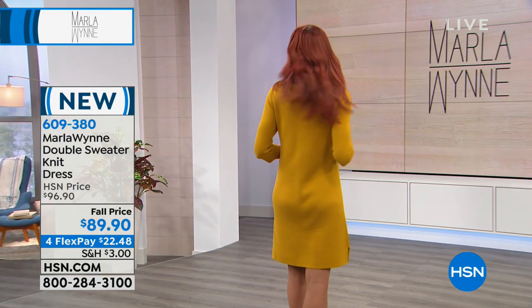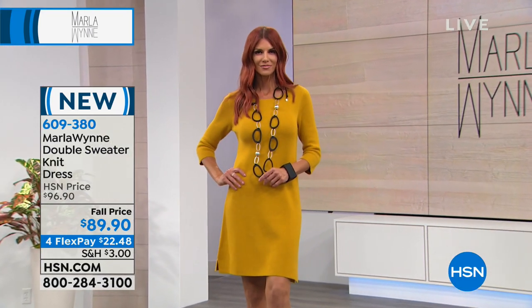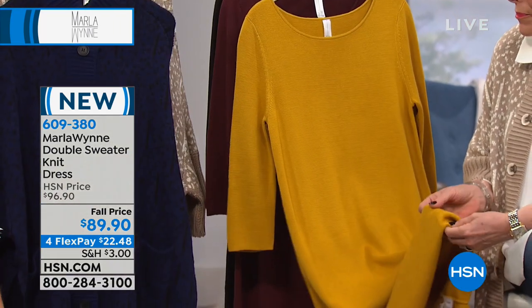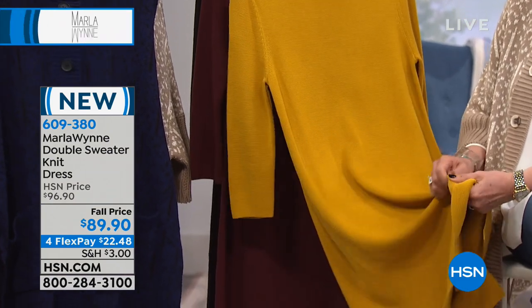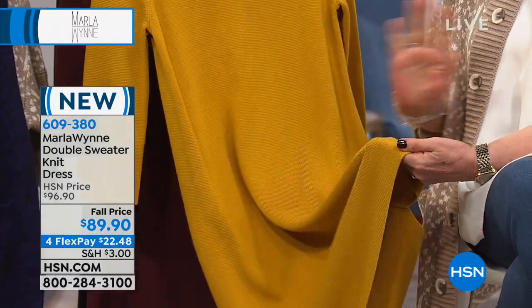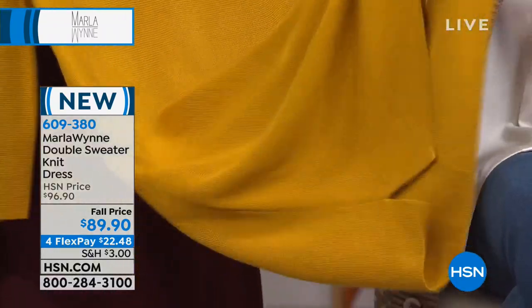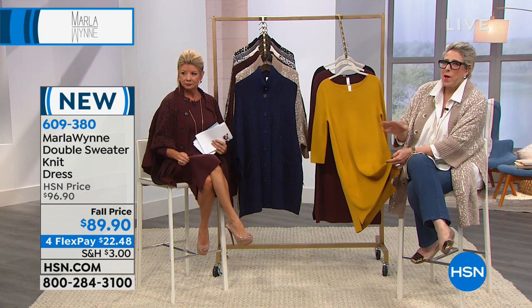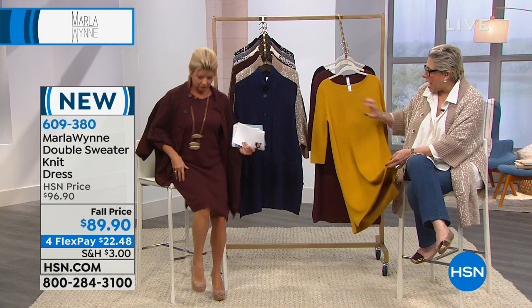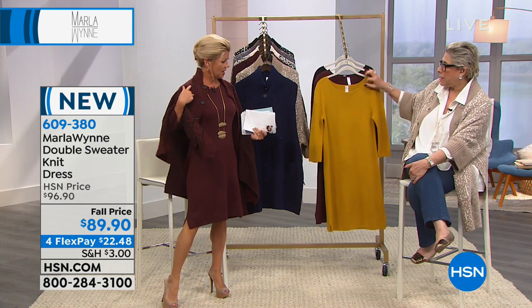This is what sets your line apart. A double knit literally has two sides — it's the same on both. This is a 60-40 cotton viscose, which is a wonderful blend. You cannot see through it — it's a very dense knit. It holds its shape. Any of you who have my drama kimono, this is that exact same knit.